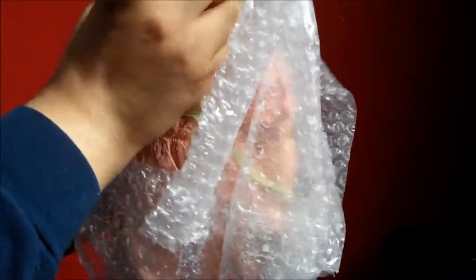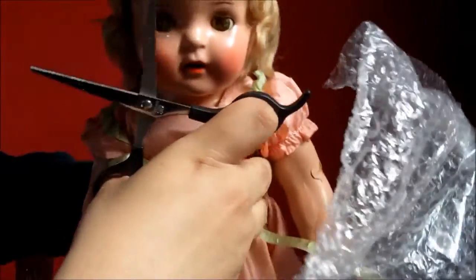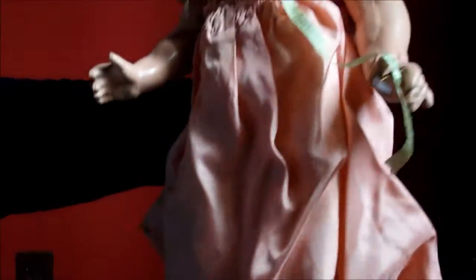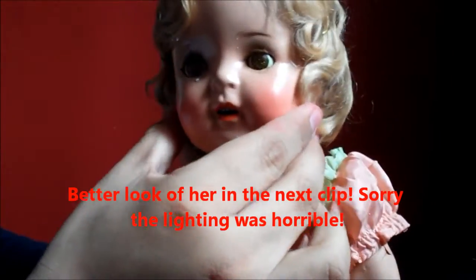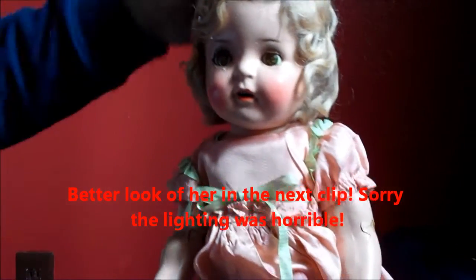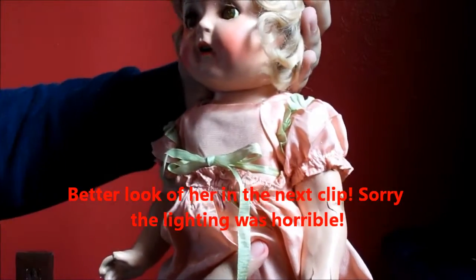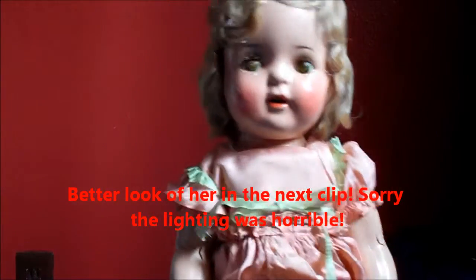Oh my gosh, she is so cool looking. Sorry girlfriend, I don't want to ruin you. I don't want to murder you — you just got here to my house. What kind of owner of dolls do you think I am? She is so cool. Do you guys find her creepy? I'm sorry if you do. I know that a lot of people hate these type of dolls, but these are real dolls.